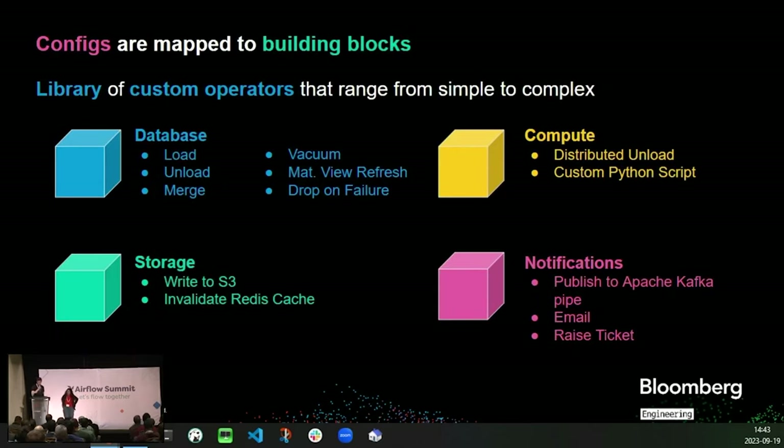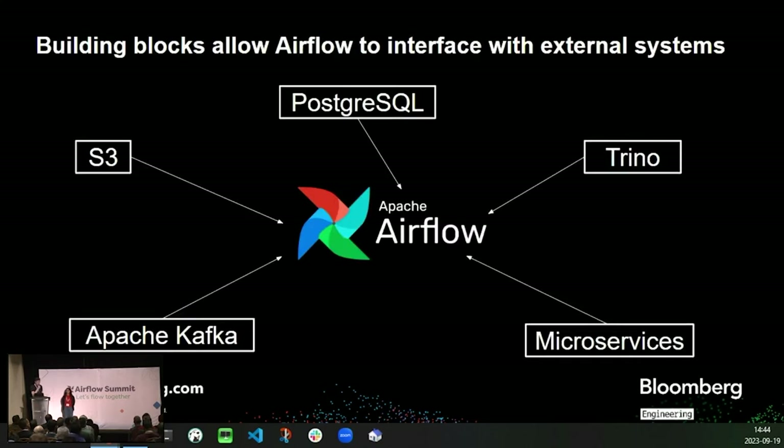Airflow calls a service that fetches the graph information and matches the analyst configs with the relevant operators in the library. Based on what they configure, Airflow dynamically generates a unique pipeline that mirrors the user configuration. Each config has a different building block created by us engineers — there's a library of custom operators that range from simple to complex. For databases, we have loads, unloads, merges, drops on failure, vacuum, and materialized view refresh. For storage, we have writing to S3 and invalidating Redis cache. For queued tasks, we have distributed unloads and custom scripts. For notifications, we have writing to a Kafka pipe, email, or raising a ticket. The result is a dynamic DAG of sub-tasks and dependencies that mirrors the configuration. These building blocks allow Airflow to interface with many external systems while creating custom pipelines. In our example, most of our data lives in Postgres clusters, which Airflow interacts with. On top of that, we also have Redshift operator blocks as well as those that talk to Bloomberg's internal microservices.